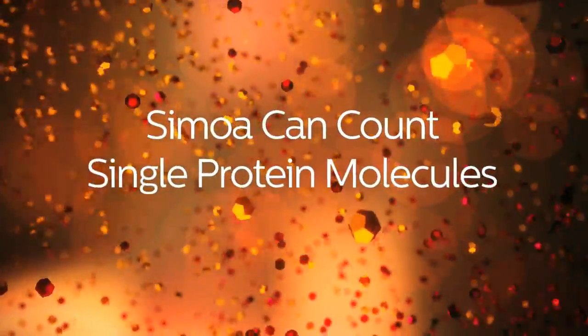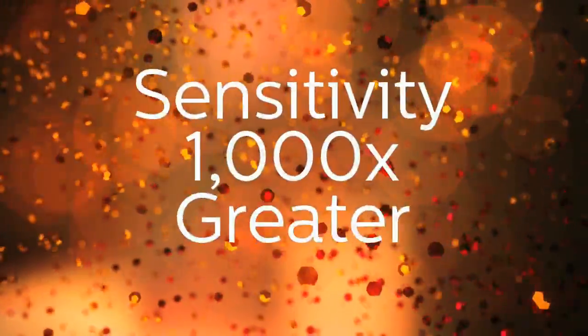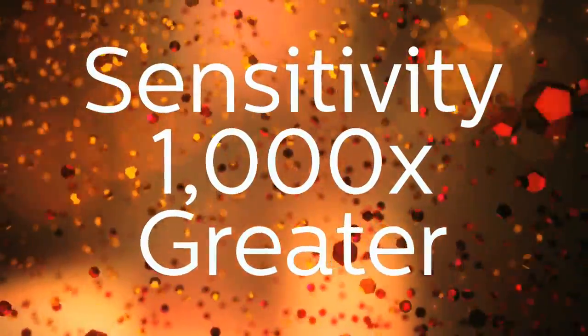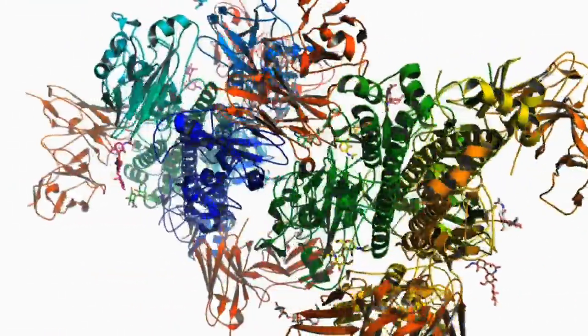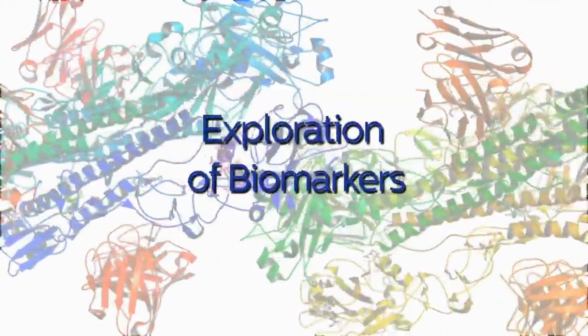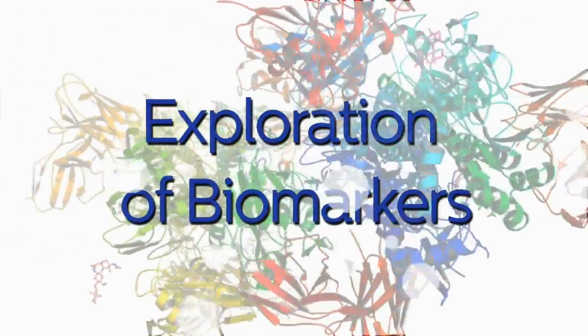Samoa can count single protein molecules, allowing measurement of critical biomarkers with sensitivity 1,000 times greater than conventional immunoassays. This unprecedented leap forward in sensitivity allows the exploration of biomarkers that were previously out of reach.